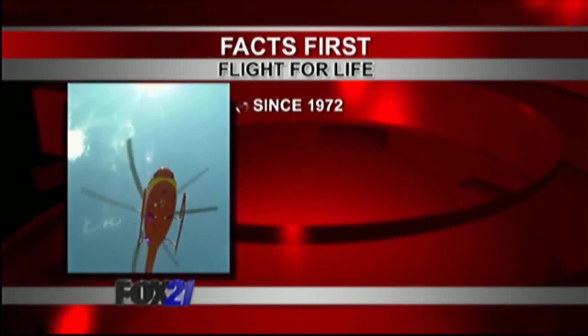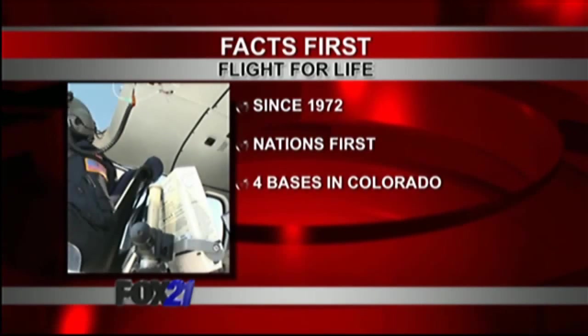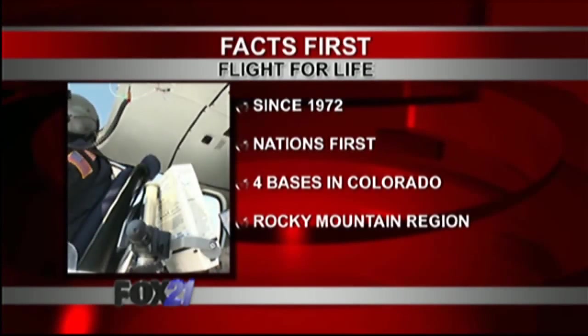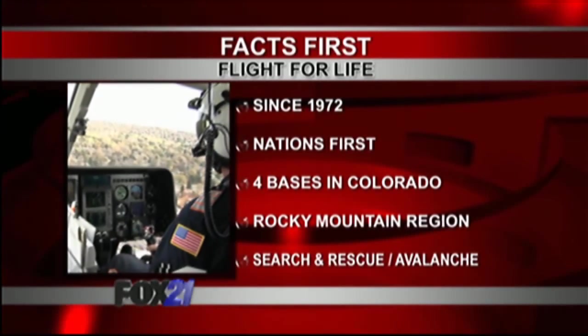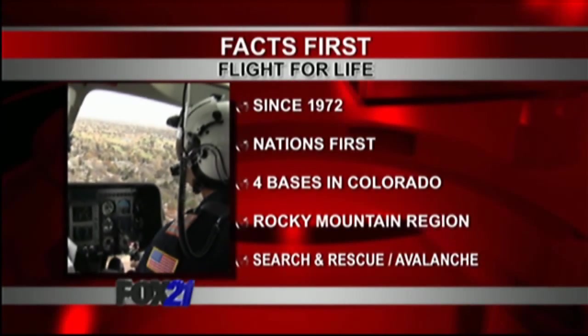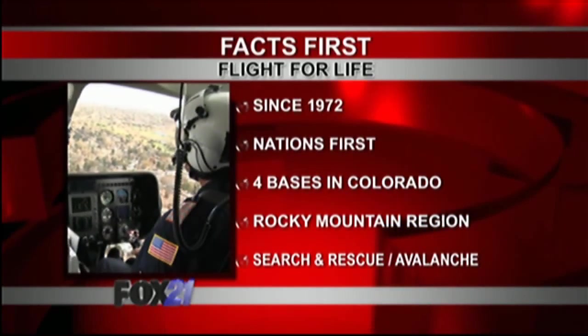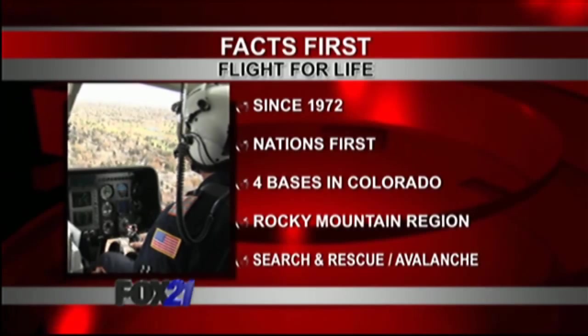Transporting patients to the most appropriate medical facilities within Colorado's trauma system, Flight for Life's combination of skill, technology, and speed makes a big difference in their pursuit to save lives. Starting back in 1972 as the nation's first hospital-based air ambulance system, with four bases throughout the state, they serve the 271,000 square miles of Colorado, as well as nine other states in the Rocky Mountain region. Flight for Life also assists in search and rescue operations along with avalanche deployment, and their routine is nothing short of extraordinary.